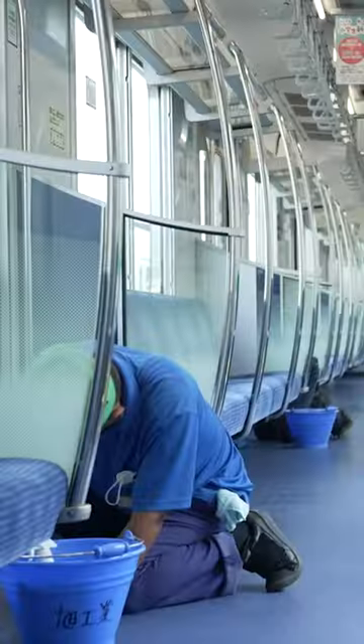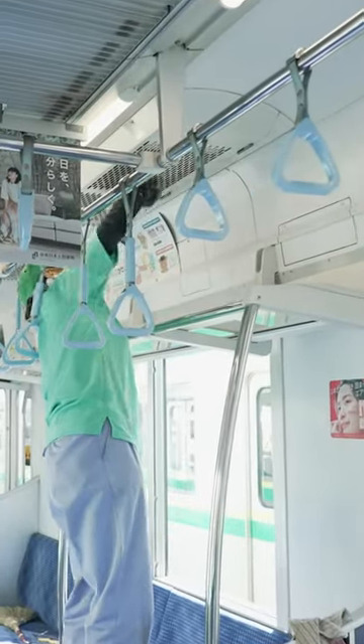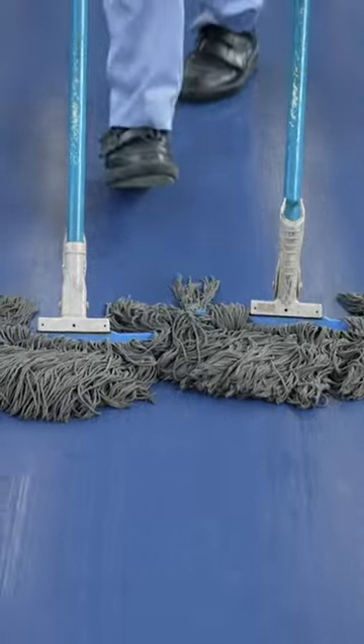Meanwhile, other staffers clean the interior. It takes ten workers and they start at the top of the car and work their way down to the bottom.